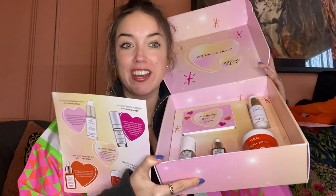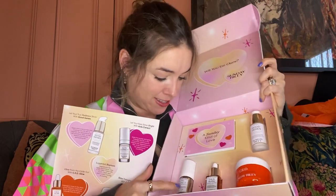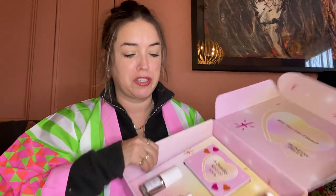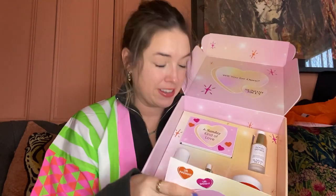Now we've got Sunday Riley - look at this gorgeous set! The C for O facial cream and oil is beautiful. Good genes glycolic acid treatment, and their autocorrect. This is Get the Look of Love - basically a whole collection of stuff that's going to help give you a glow to your skin. If you haven't tried Sunday Riley, they're really good. The glow oil is a really good starting point - it gives you such a beautiful radiance. It's a lovely, lovely skincare bag.